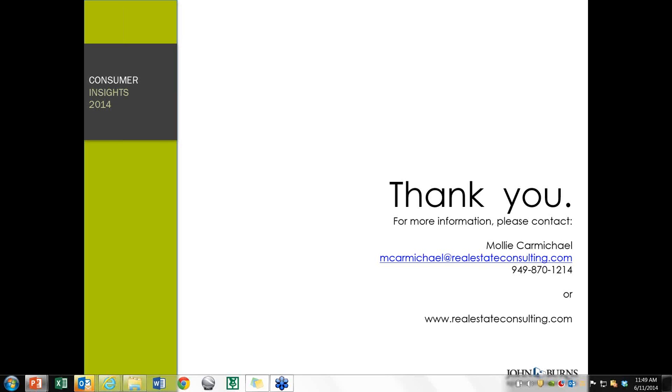I would encourage you to go to our website and send in your specific project question to our building science team and they will give you a more definitive answer. The website is Isonene.com.